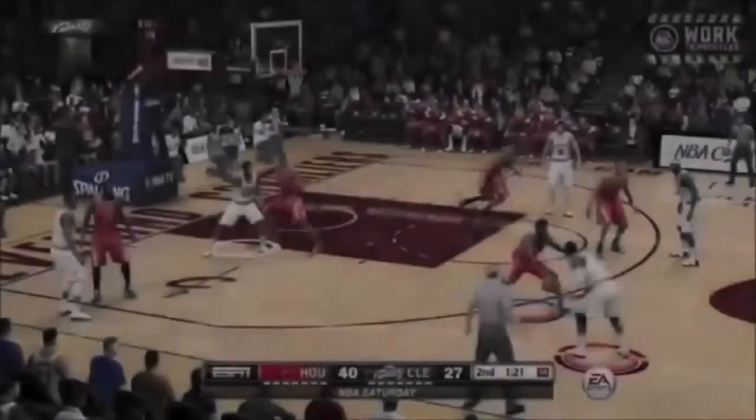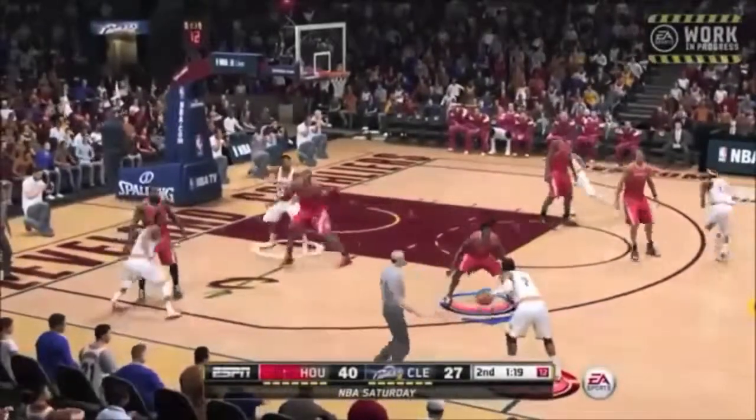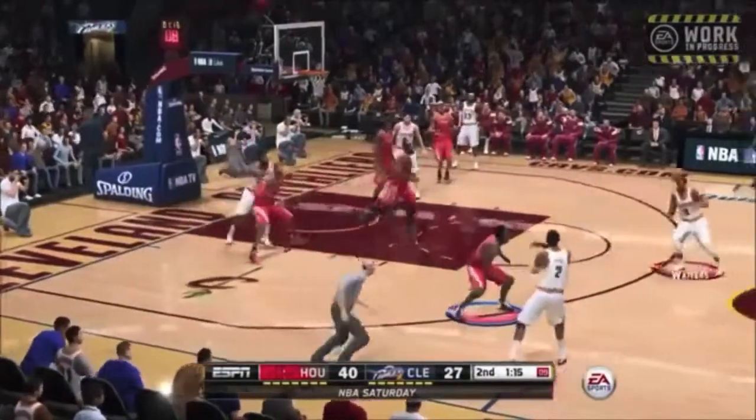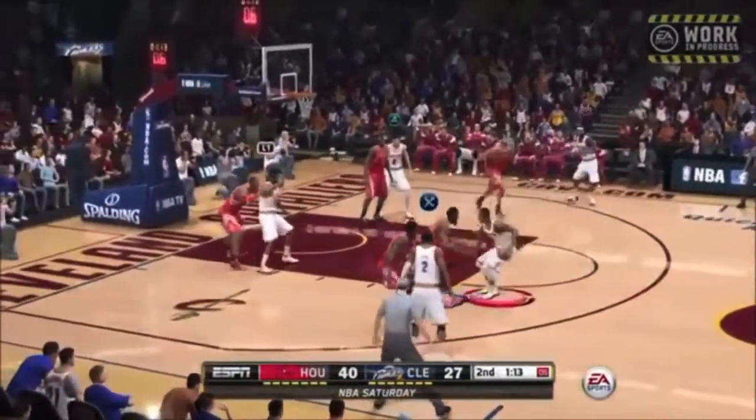As you can see he's kind of taunting and whatnot. But anyways, Team STG — I want to ask you guys what do you think about this first glimpse of five-on-five NBA Live 15 gameplay?